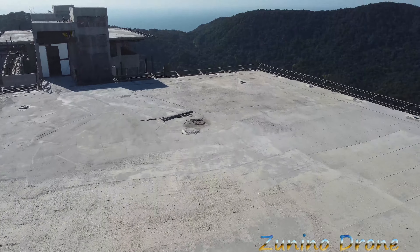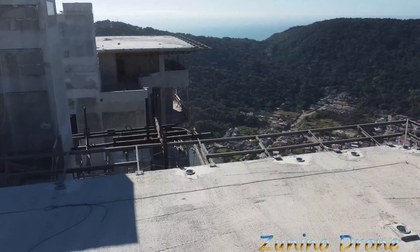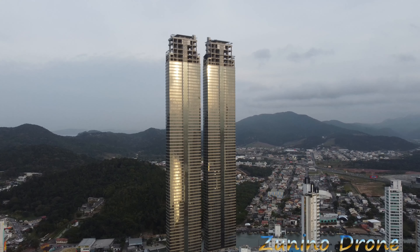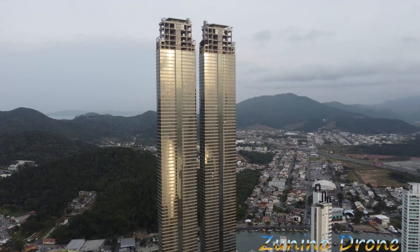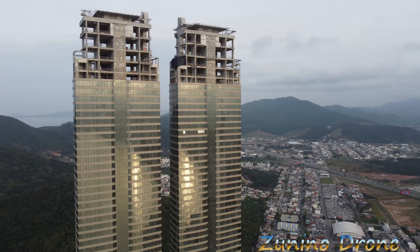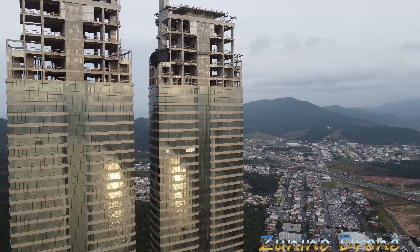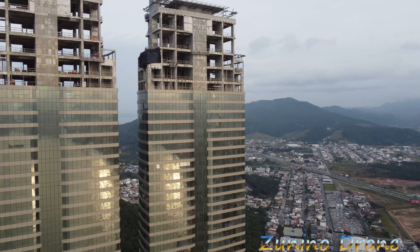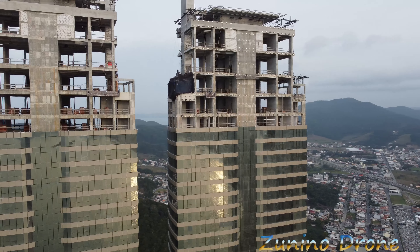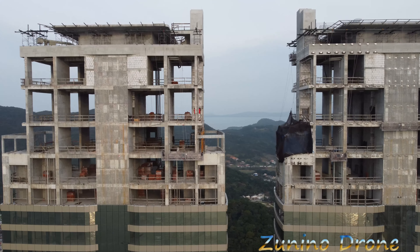Olha nós passando aí em cima de um dos heliportos! Perdendo o sinal aqui, galera. Subindo! Somente na fundação das duas torres, galera, que levou um ano e meio para ficar pronta, foram usados mais de 4.500 caminhões de concreto. Olha que loucura isso! Vamos passar no meio das duas torres aqui em cima. São 4 coberturas — imagina, 40 milhões cada cobertura quadriplex, galera.